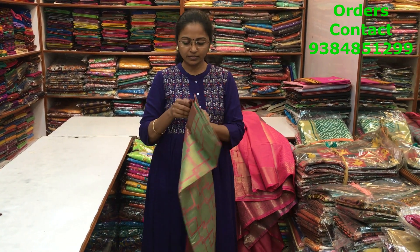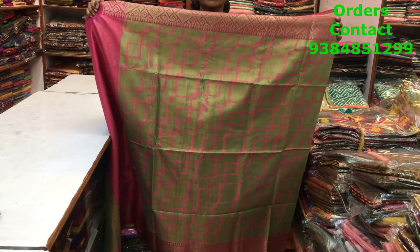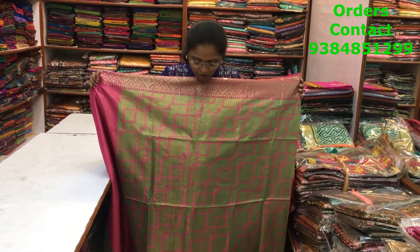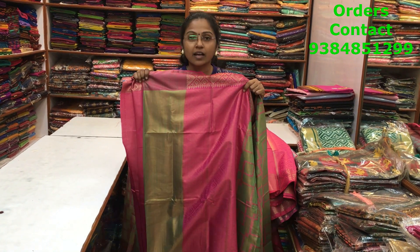The next is again a beautiful light green shade — a very pretty color with lovely combination and very beautiful abstract design. This is the pallu, and the price of the saree is ₹1290.